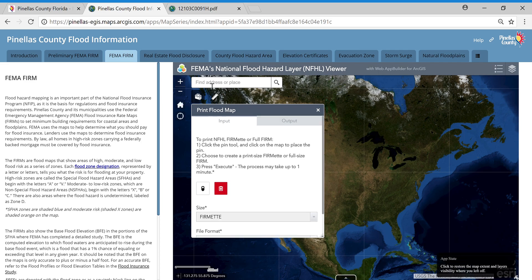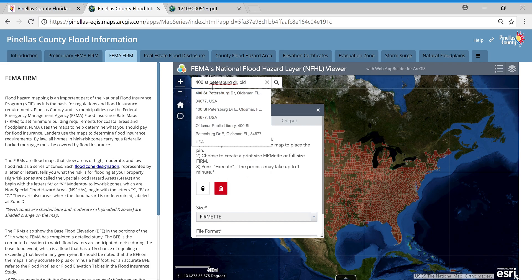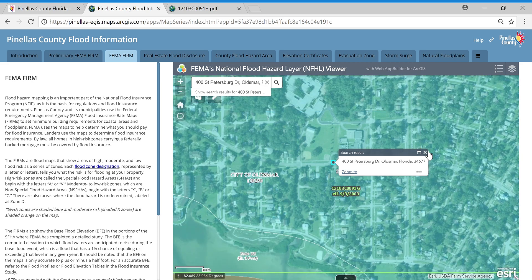We're going to go to 400 St. Petersburg Drive, the Oldsmar Library. We'll click on that top result. Here you have a pop-up where you can print this map if you wanted a copy of it. We're not going to do that today, so I'm going to close out of that. I'm going to zoom out a little bit and close this pop-up as well.